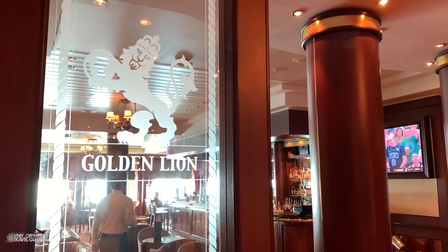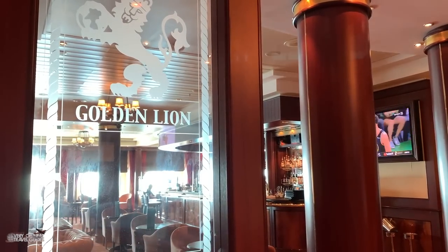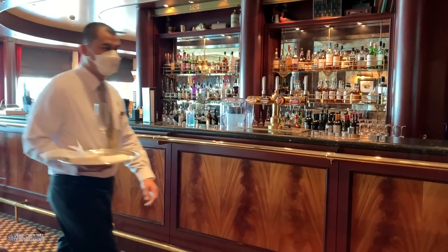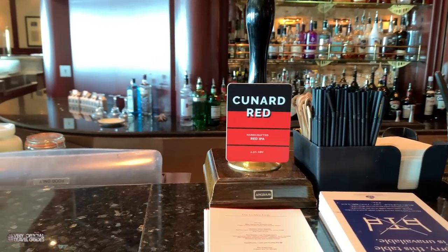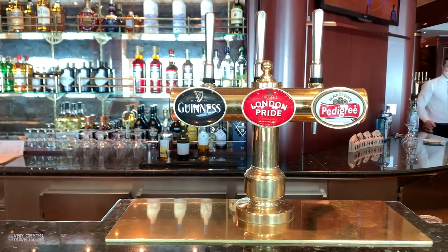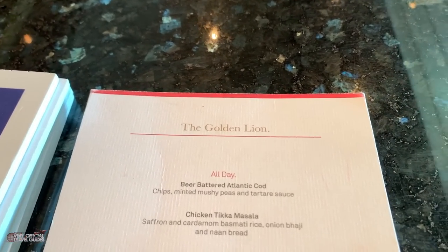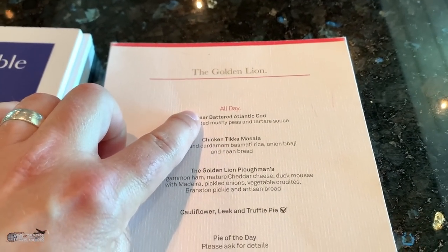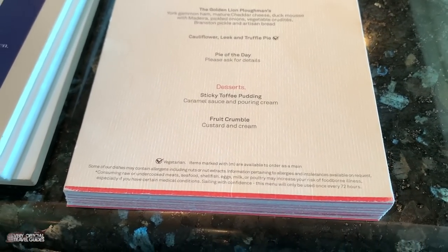The Golden Lion Pub is directly below the Chart Room and has pretty much the same footprint but a different kind of decor. They have everything you would expect from an English pub, including beers on tap. Did you know that Cunard has its own beers? Of course you can also get a pint of Guinness, London Pride, cider, whatever you like. There is a small selection of pub food as well, included in the price of the cruise — though we were in the pub last night and didn't see anybody with any food. Maybe nobody was hungry.